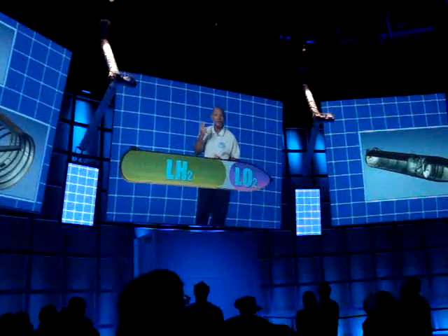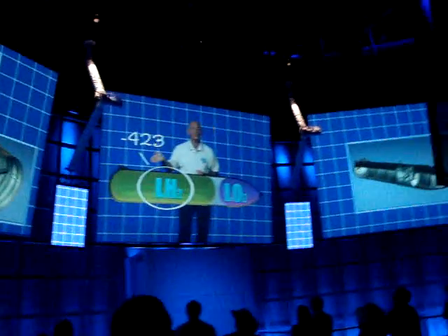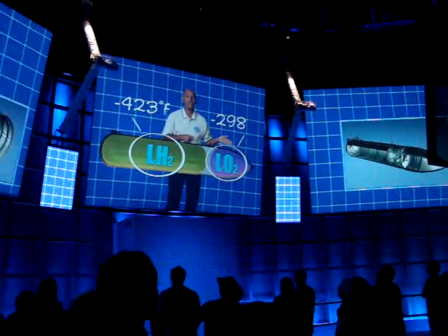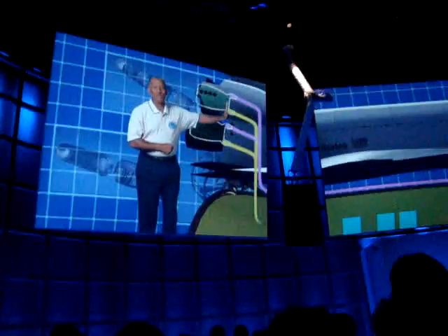Inside the ET, there are actually two separate tanks. One has liquid hydrogen at 423 degrees below zero. The other has liquid oxygen at 298 degrees below zero. They start really cold, but when those two liquids meet in the shuttle engines, you'll find out.